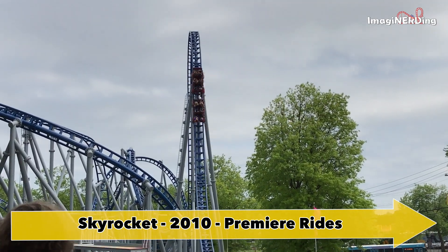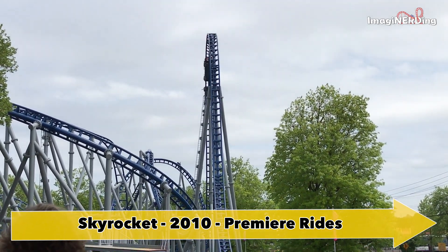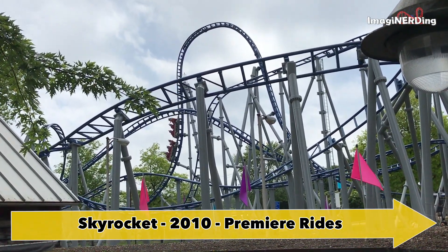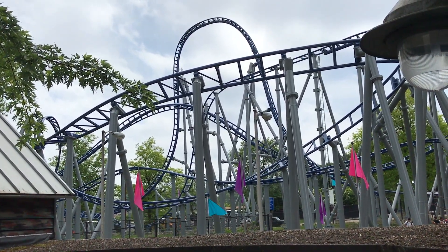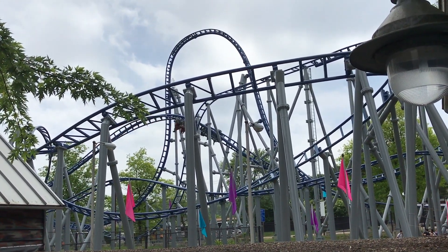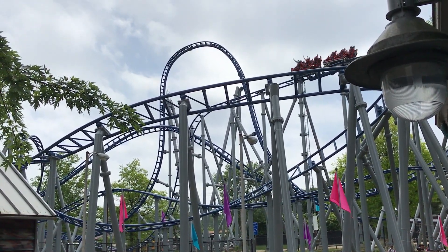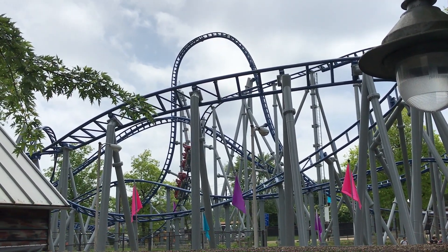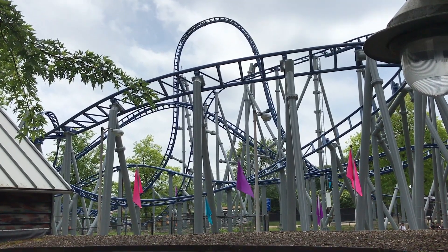Skyrocket opened in 2010 and is a steel launch coaster by Premier Rides. It has a linear synchronous motor launch at 50 miles per hour. The hill is 95 feet and the ride lasts about a minute. It does have several inversions, which is actually unique for the Kennywood coasters. It's a good ride, but unlike the other coasters at Kennywood, there's nothing really truly special about it. It is modern and fast, which will excite a lot of younger park goers.